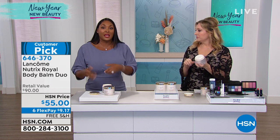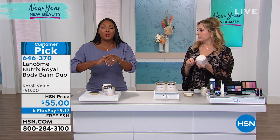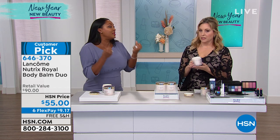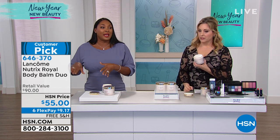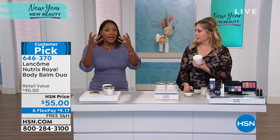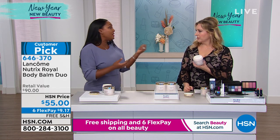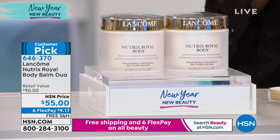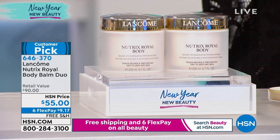A lot of lotions you put them on and your skin feels dry throughout the day, so you have to reapply. With this, you put it on once in the morning and you are still hydrated, soft, supple, and nourished throughout the day. This is 24 hours of hydration that locks moisture into your skin — and I think we need that right now.